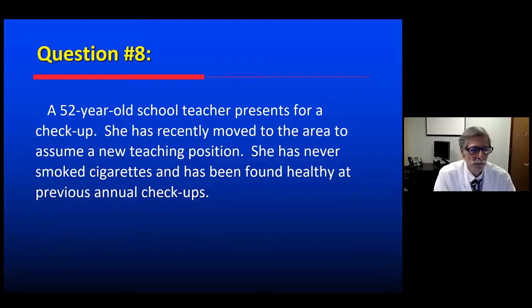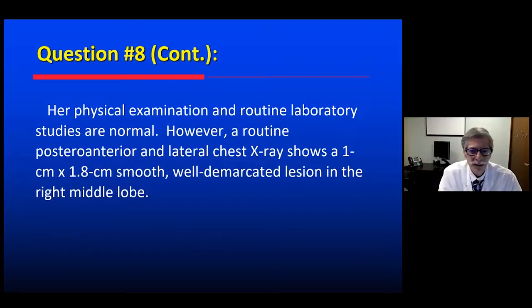Here's a quick one. A 52-year-old school teacher presenting for a checkup, recently moved to a new area, never smoked cigarettes, found to be healthy previously. Physical exam and lab data are normal. She has a chest x-ray that finds a fairly large, 1 by 1.8 centimeter, smooth, well-demarcated nodule in the right middle lobe — an asymptomatic, incidental discovery of a lung nodule.